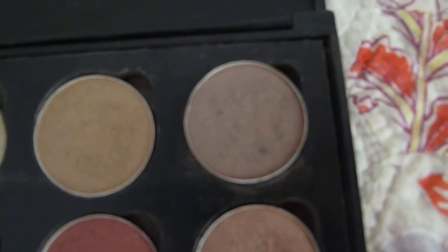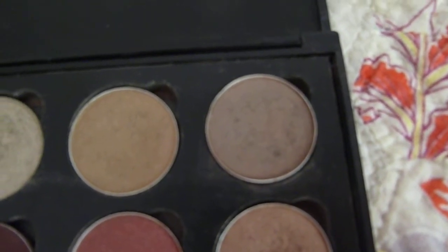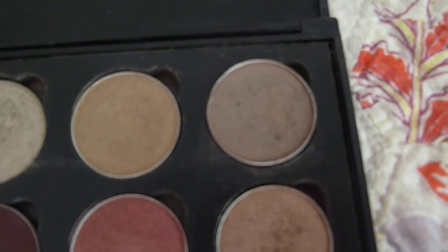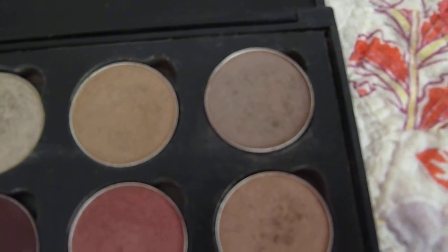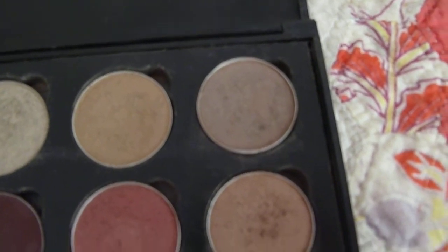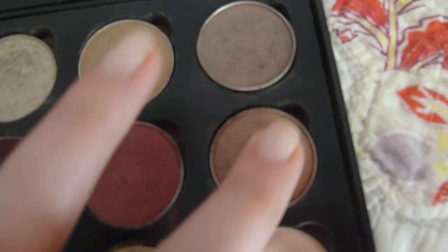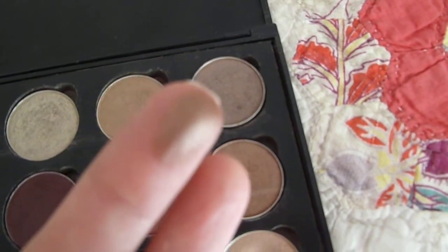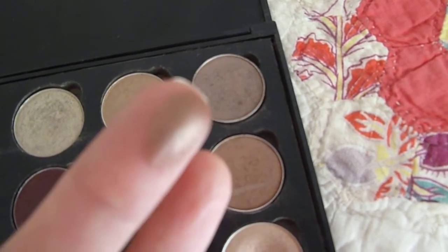Satin Taupe is kind of a love-hate for me. I feel like it's great, but I don't think I would buy it again — maybe it just doesn't go well with my skin tone. Still a beautiful shadow, but just not my favorite. And Sable, this one right here, is just beautiful. It's a nice sheeny color and it's really great, especially in the crease.